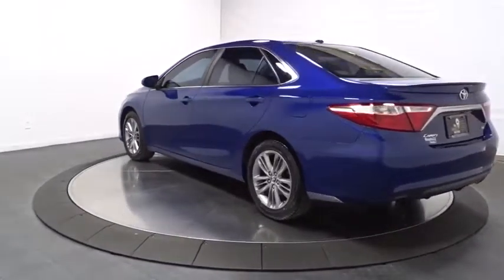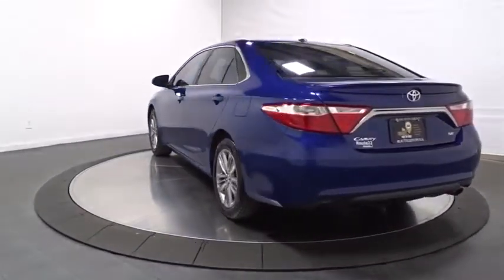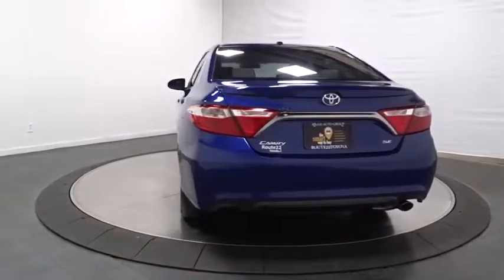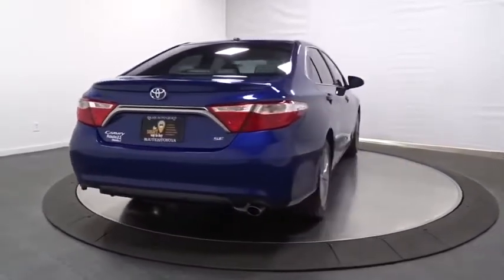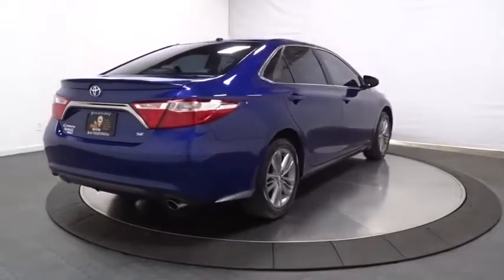Keyless entry, front wheel drive, MP3 capability, AM FM CD player with six speakers, clock, trip computer, tachometer, outside temperature gauge, day and night rear view mirror.